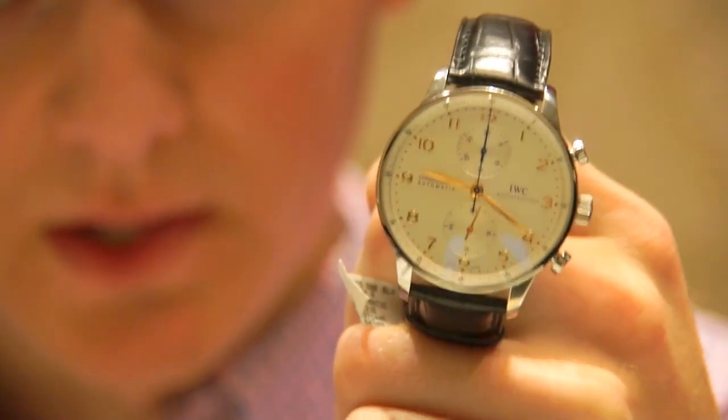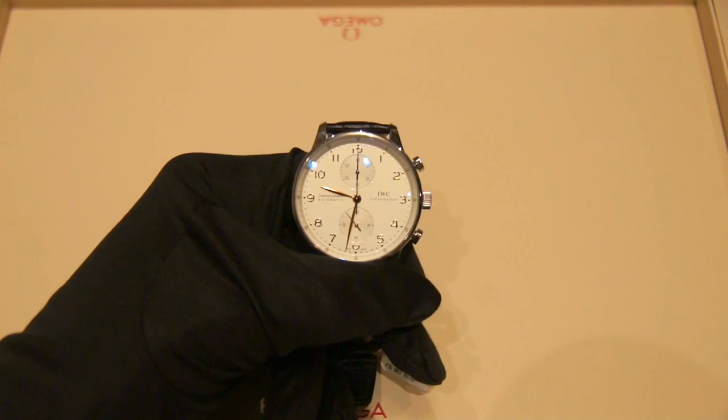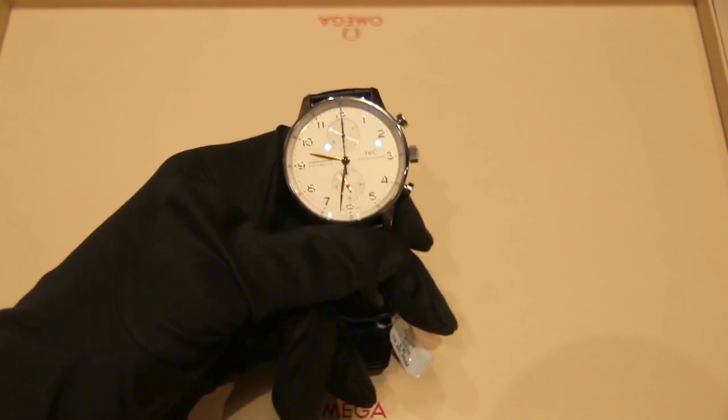Their pocket watch movements were superb, and it eventually evolved into this — the new IWC chronograph. You can see how the classic lines of this watch harken back to the navigational and historic aspects of the piece. Let's move on to the inspection pad and take a closer look at the technical aspects of the Portuguese Chronograph.